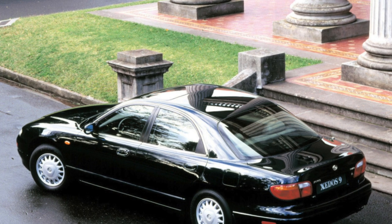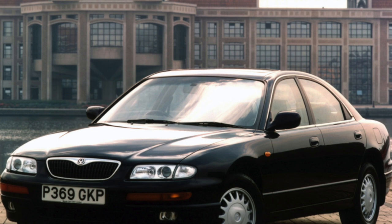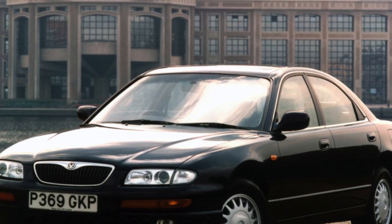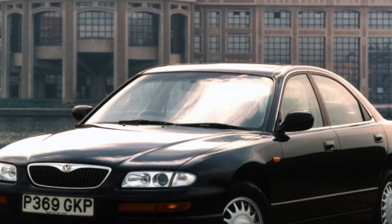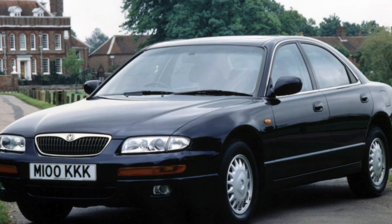The seating position is quite low, and not everyone will be able to comfortably get behind the wheel. In addition, tall people rest their knees on the lower part of the dashboard. There are also complaints about visibility, which is limited by the front pillars and small exterior rear-view mirrors.